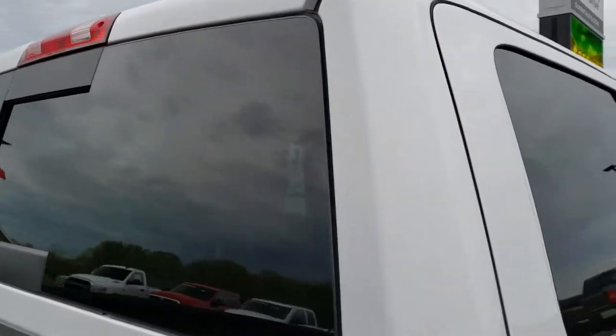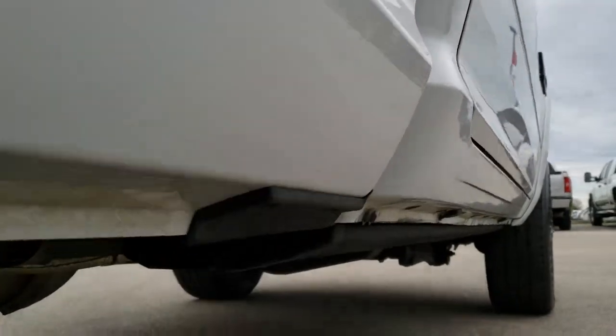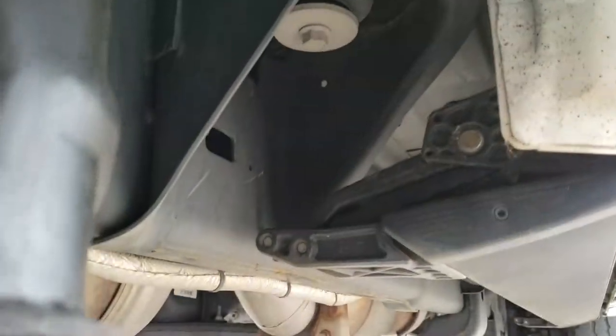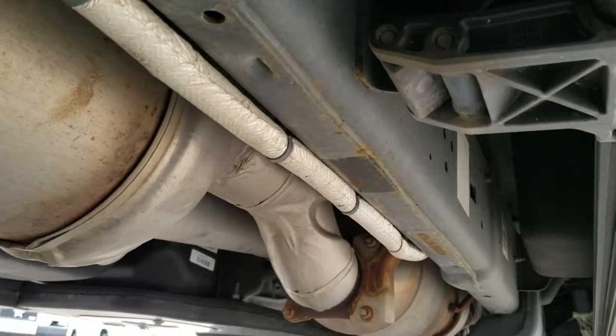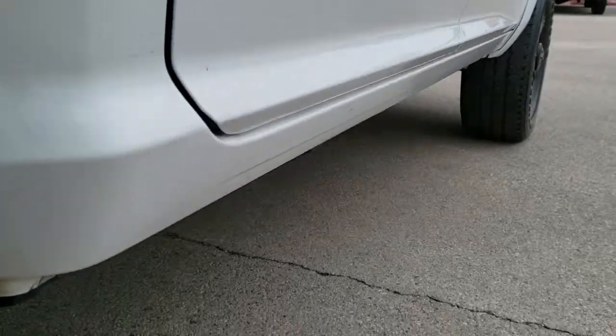Cab is in excellent shape and just going down this side one more time — very, very clean, something you just don't get with pictures, that's why we do the videos. Frame and underbody in excellent shape, has all the remaining factory exhaust, and it does have power running boards.